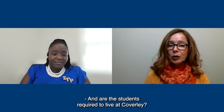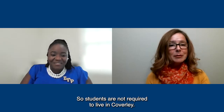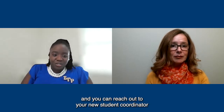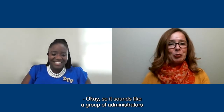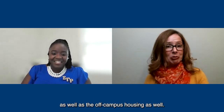Are students required to live at Coverley? Of course not. Students have the option of living off campus, and you can reach out to your new student coordinator for the link that will give you access to our off-campus housing options. Our group of administrators helps with both the on-island Coverley housing as well as off-campus housing.